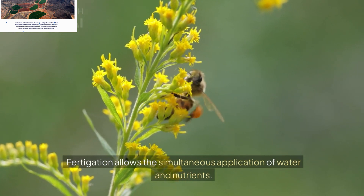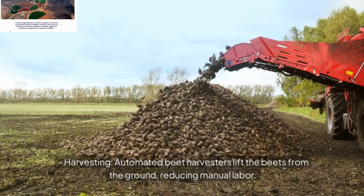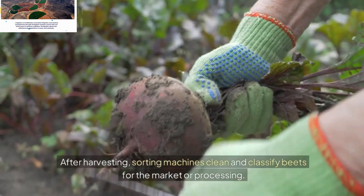Harvesting: Automated beet harvesters lift the beets from the ground, reducing manual labor. After harvesting, sorting machines clean and classify beets for the market or processing.